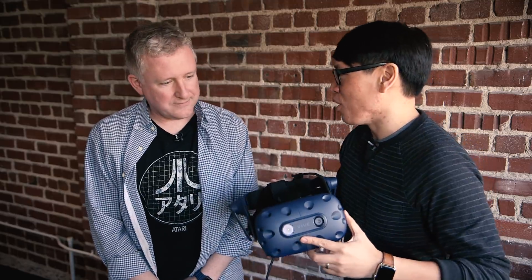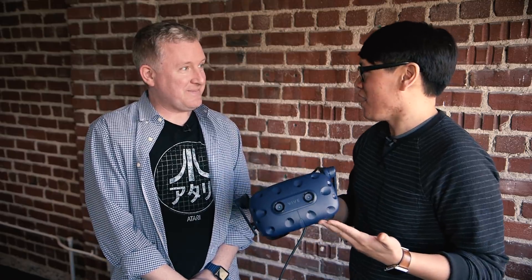Hey everybody, it's Norm from Tested. And it's Jeremy from Tested. Happy New Year! We're already toward the end of January, but this is our first episode of Projections for this year. Unfortunately we weren't at CES, but we were fortunate enough to go to HTC's offices here in San Francisco so we could get our hands on their new Vive Pro headset. It's probably the biggest VR announcement at CES.